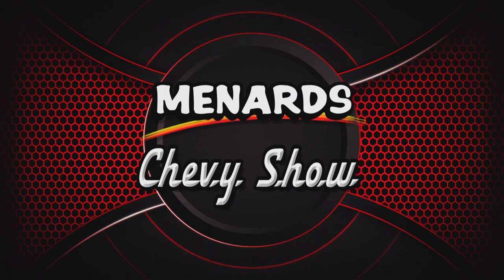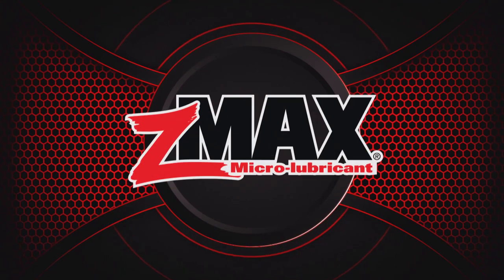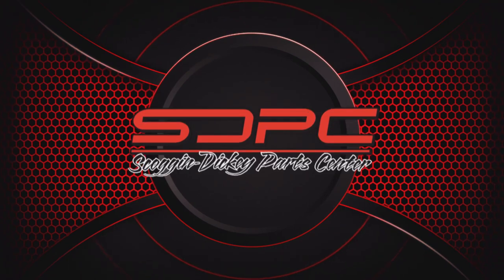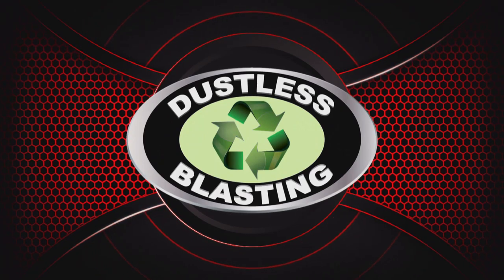The Menards Chevy Show is brought to you by Chris Austin's Chassis Works, the home of higher technology. CMAX, the one product for your engine, transmission, and fuel system. Scoggin' Dickey Parts Center, your source for custom-built street to strip power. And by Dustless Blasting — it's the future of surface preparation.